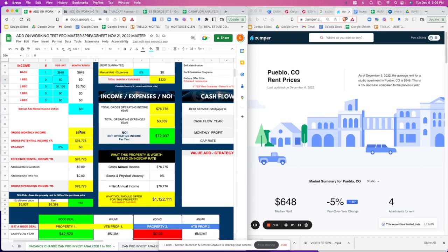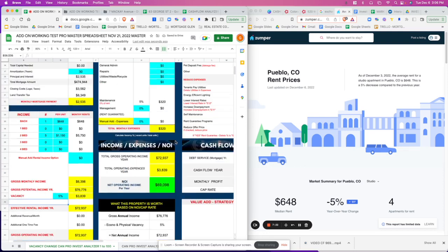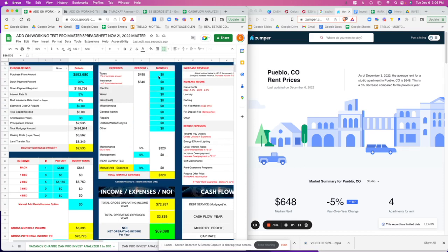Right now the rent per year is around $76,000 roughly. We're going to put a 5% vacancy. We don't have all the expenses in here yet, but the taxes and insurance have populated — taxes based off of 1% and insurance at 0.007.